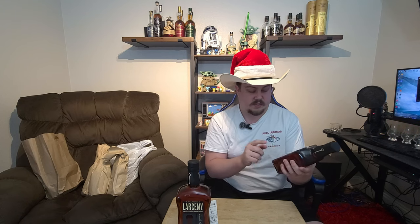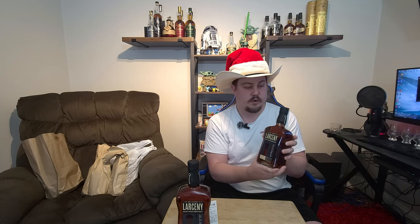We went ahead and got a second one because it's limited to one per customer, so we went back on day two to get another. We now have two Larceny Barrel Proofs — one's a Christmas gift for him, sealed. Both are C923, 126.4 proof, 63.2% ABV.